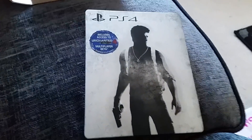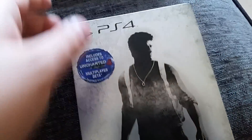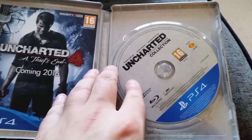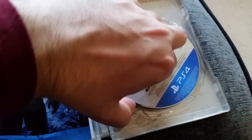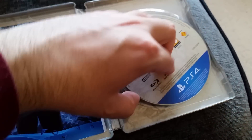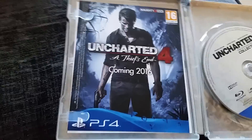Now we're going to get into this steel book. I took the plastic off. As I was saying, it does include the Uncharted 4 multiplayer beta, which I believe goes live in December — December the 4th possibly. There's the lovely Blu-ray disc. There's a bit of artwork on the back, and there again — Uncharted 4: A Thief's End, coming 2016.